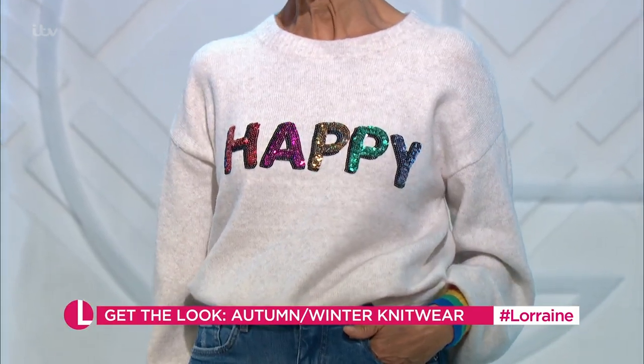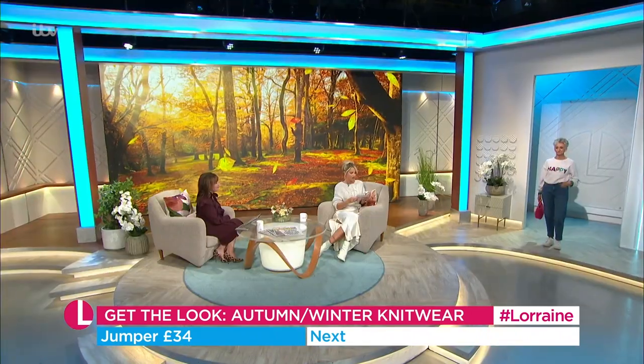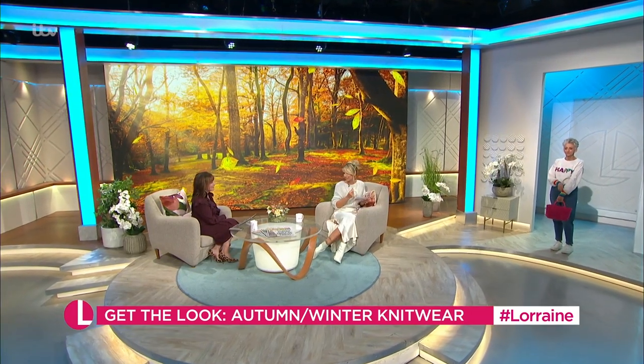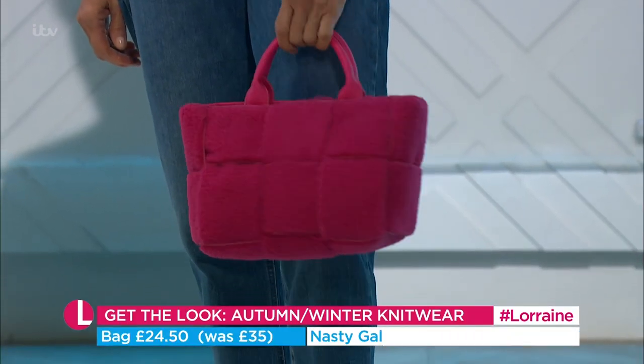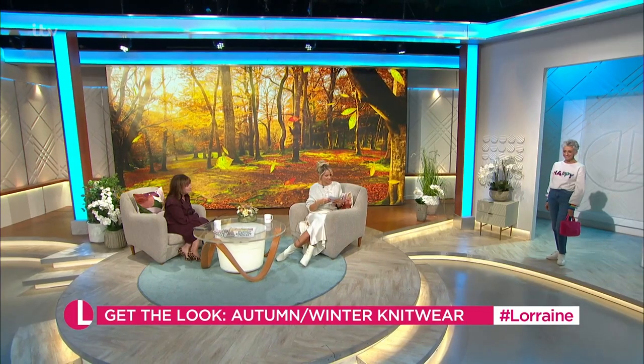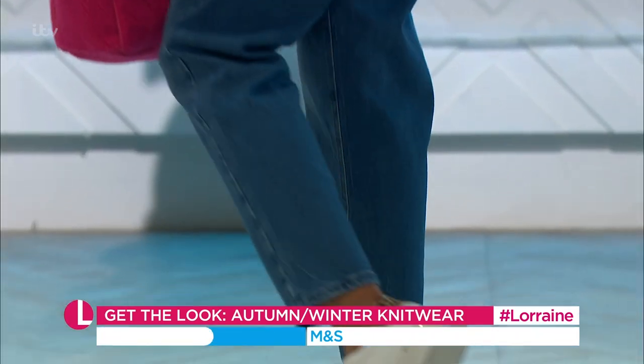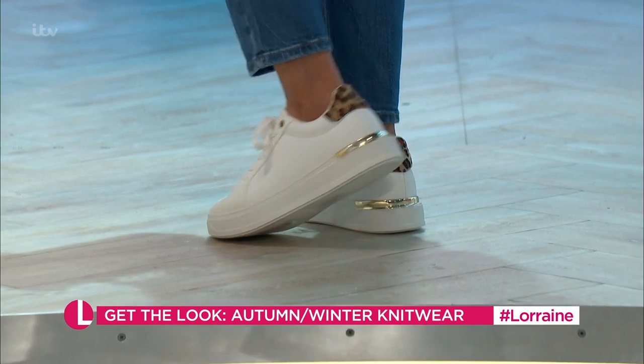Sharon — the wizard of quick changing — appears in a happy, smiley jumper from Next at £34 that just makes you smile. The fluffy teddy-bear-textured bag was £35 and is now £24.50. The jeans are Marks & Spencer at £39.50, and the trainers are New Look from £27.99, with a little touch of leopard. It's a really cute, fun outfit.